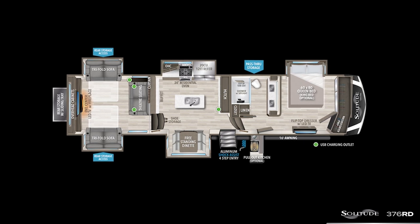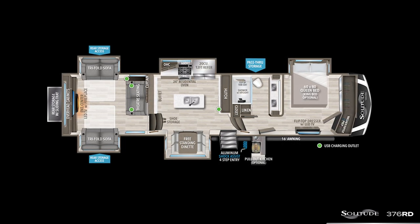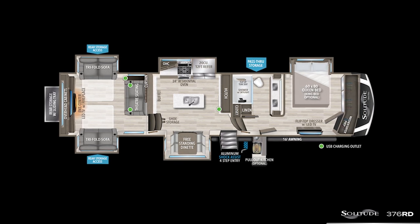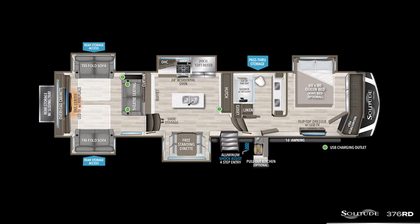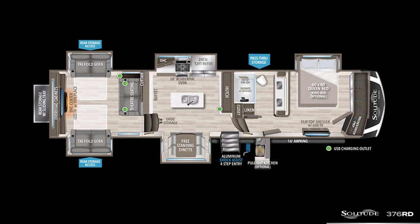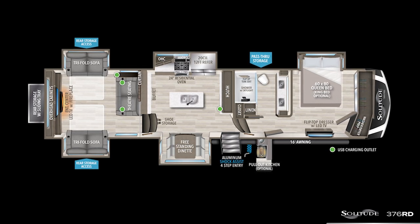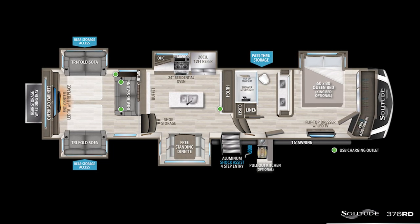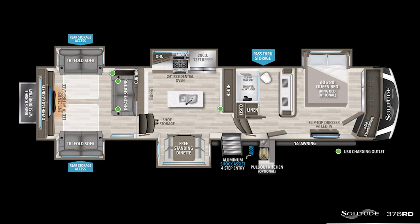The 376 is a great new addition to the Solitude lineup as a five-slide luxury rear living fifth wheel, with an exterior length of 42 feet 6 inches, a dry weight of 15,180 pounds, and a hitch weight of 3,050 pounds. This new model gives our Solitude family a great elevated rear living option with all of the amenities they've come to love and expect.